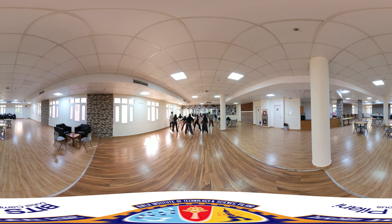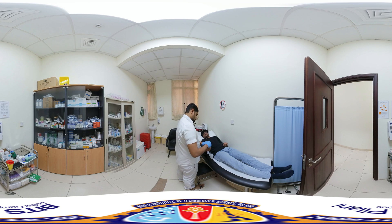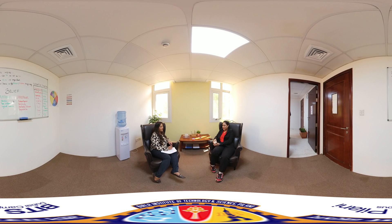Dancing our way into the activity room. This is our on-campus clinic — we have a 24-hour nursing staff and a doctor. BPDC also has a dedicated counselor who supports staff and students' emotional needs.